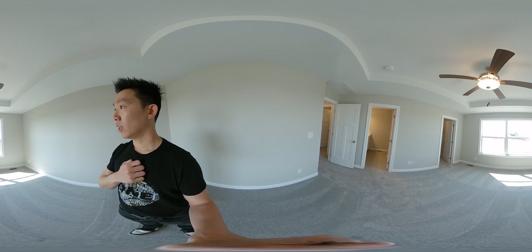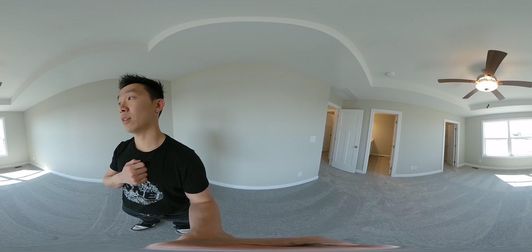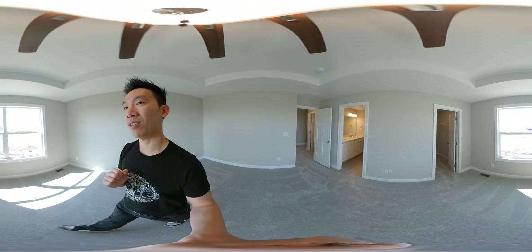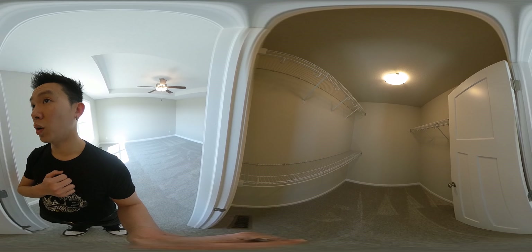Gorgeous out today — nice and sunny, spring is here. Let me show you the walk-in closet. Good size — you can maybe even split it to his and hers. Plenty of room in the walk-in closet.